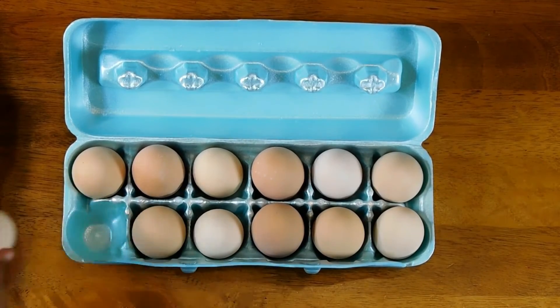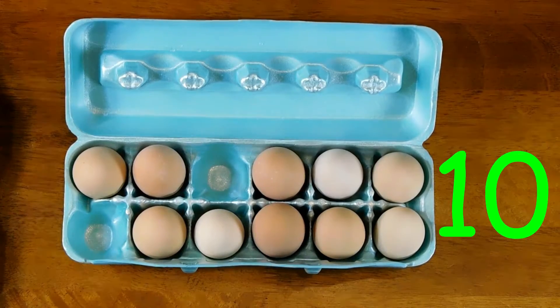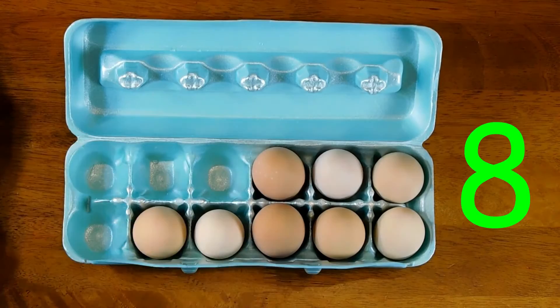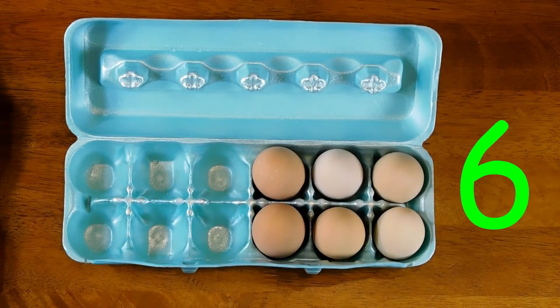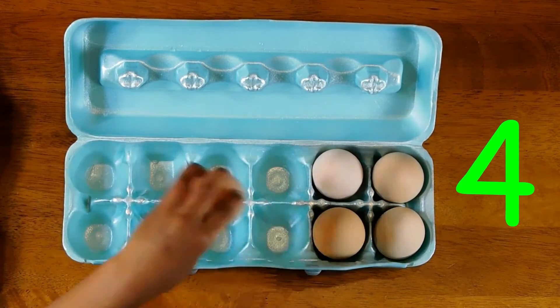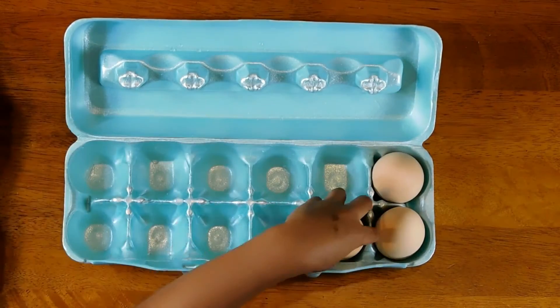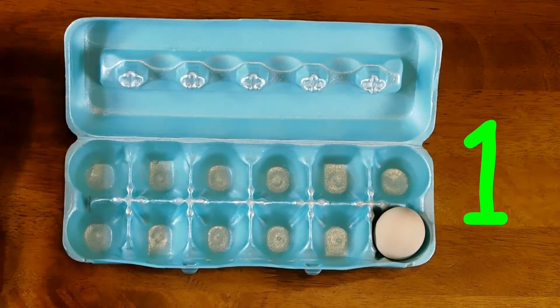Twelve, eleven, ten, nine, eight, seven, six, five, four, three, two, one.